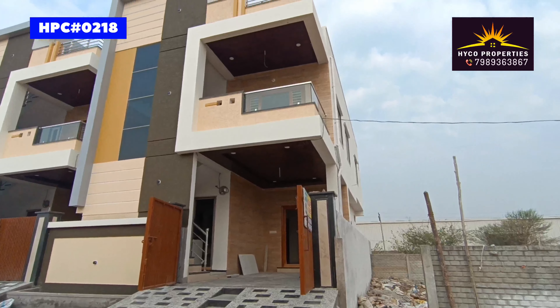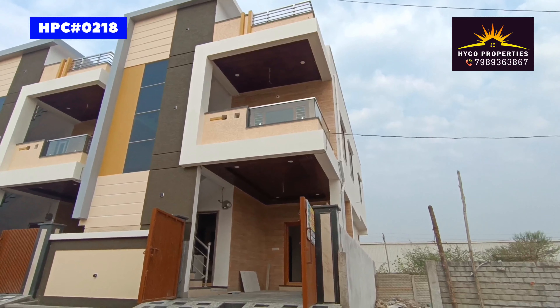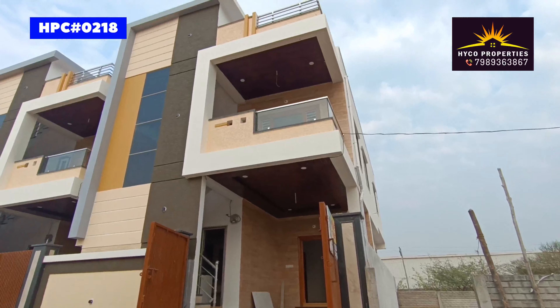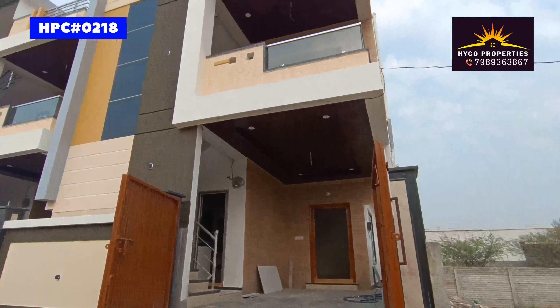Welcome to HIKO Properties. Now you can see 120 square yards, east face of sun, 22.5 x 48 dimensions. We have a certified road. You can see the front elevation.